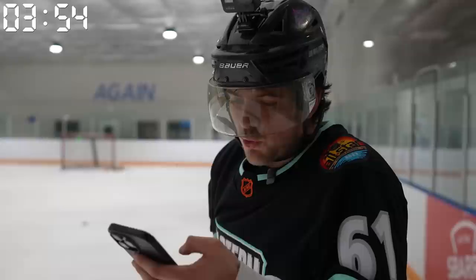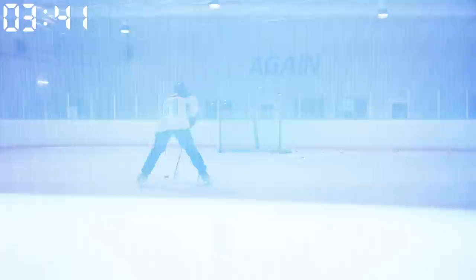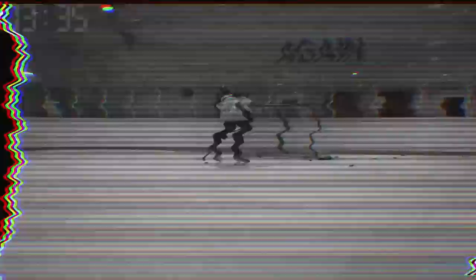That absolutely saved me! Challenge nine: the deke score — a player pretends to shoot the puck one way then quickly moves it to the other to beat the goaltender. Three forty-five on the clock — we just gotta hit the green target. If that doesn't count I don't know what does — a little dot super shot! We'll take that, let's keep moving.